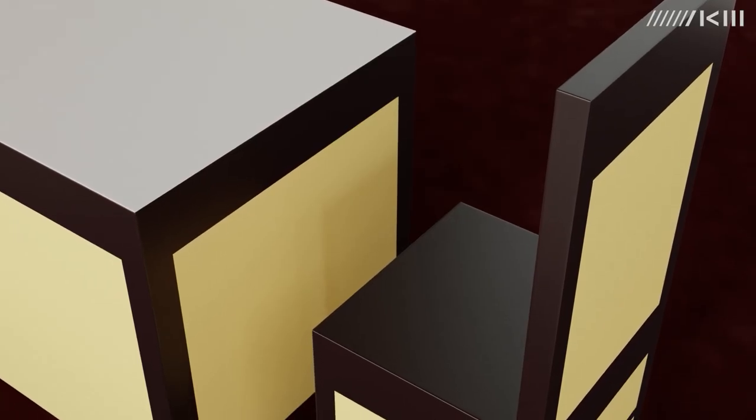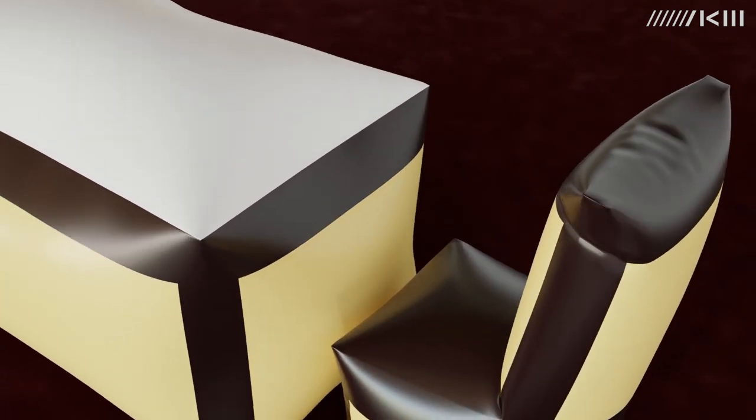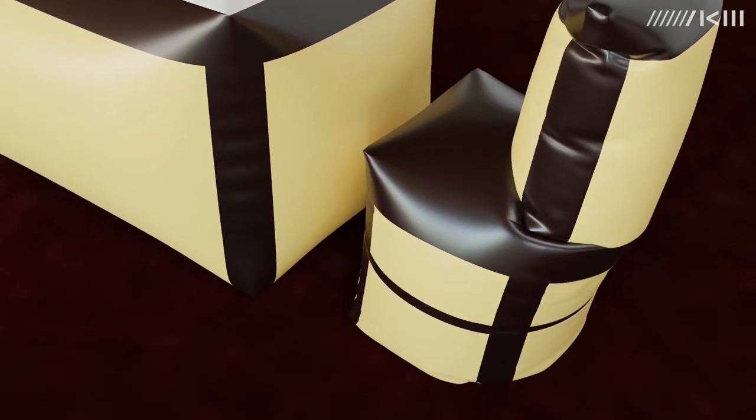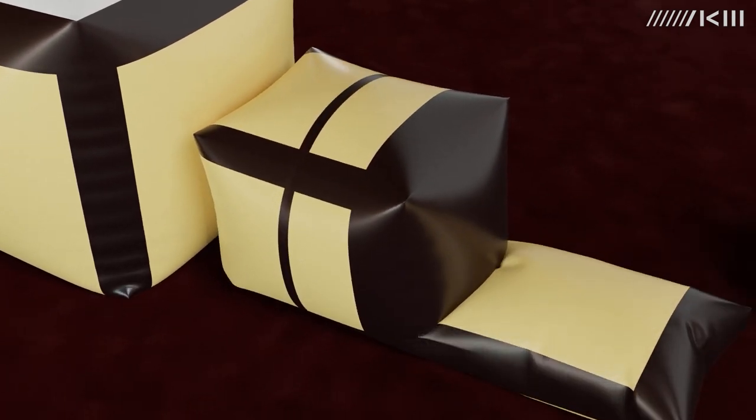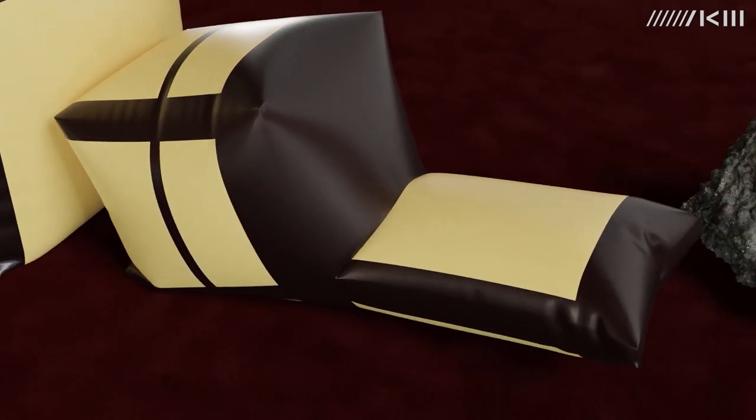The animation uses 3D translations of artworks from Iconoclash. Over the course of the animation, these artworks expand, collapse, and crumble in ways that are kind of satisfying and soothing.